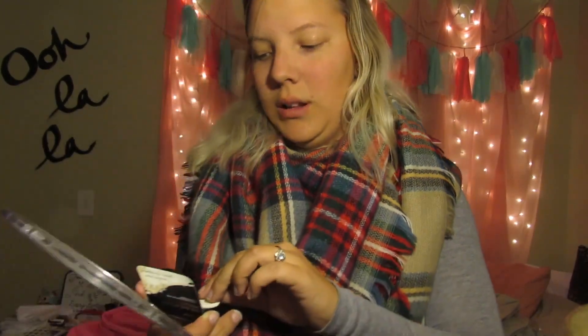My problem areas are my T-zone, inner cheeks, and chin — those are the spots that get the most oily and where my biggest pores are. You can use this without any makeup on or over your finished look. I don't use it with makeup. I like it, but it kind of dries your skin out — there are like flakes on my nose, which I don't love. It does make my pores look smaller, though. I want to try it with foundation to see if it makes a difference, but for what it is, it works pretty well.